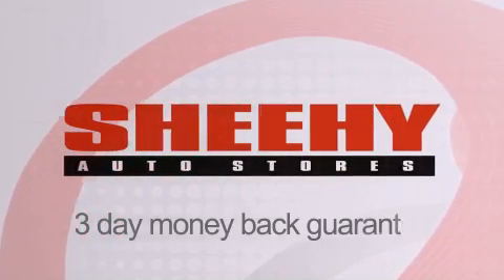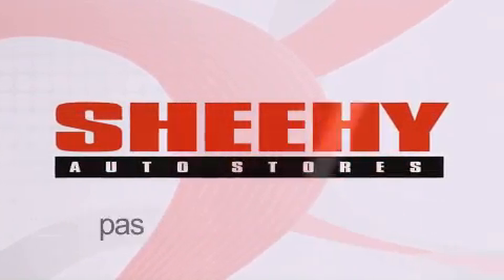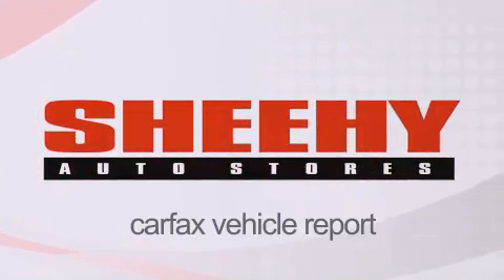Every Sheehy select used vehicle comes with a three-day money-back guarantee, 60-day 2,000-mile warranty, passes a state inspection and our 175-point inspection system, and comes with a Carfax vehicle report.